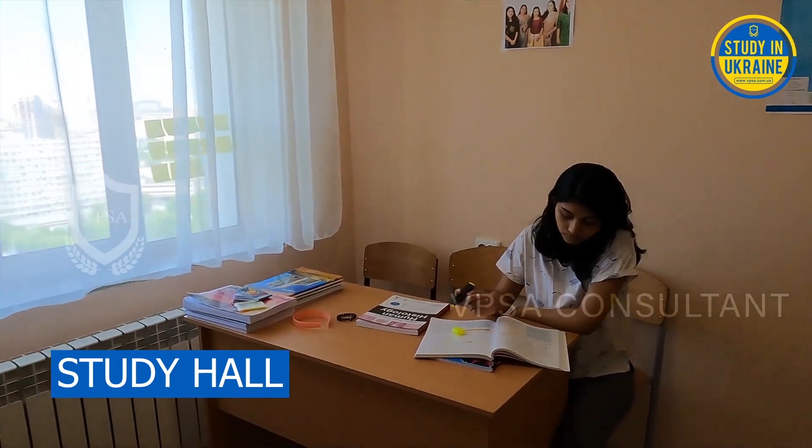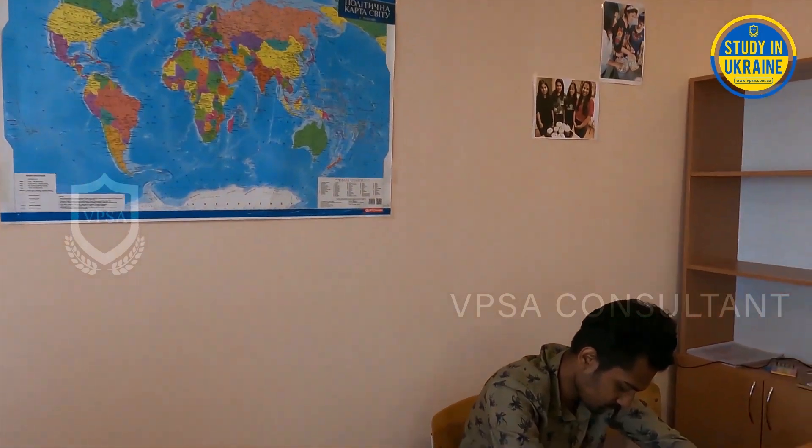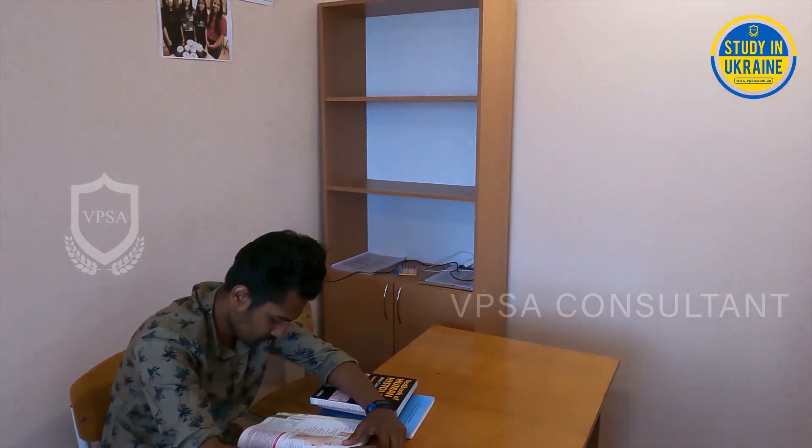Each floor also has a study hall with facilities for a peaceful stay. The key to the study hall will be provided to a student upon their request.